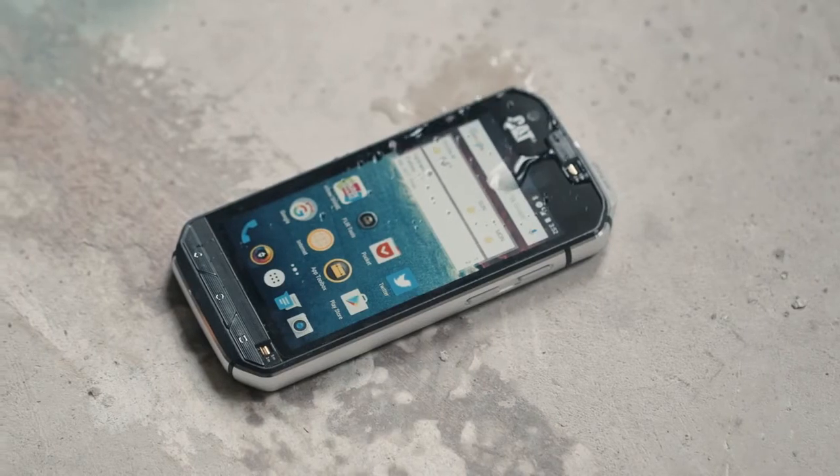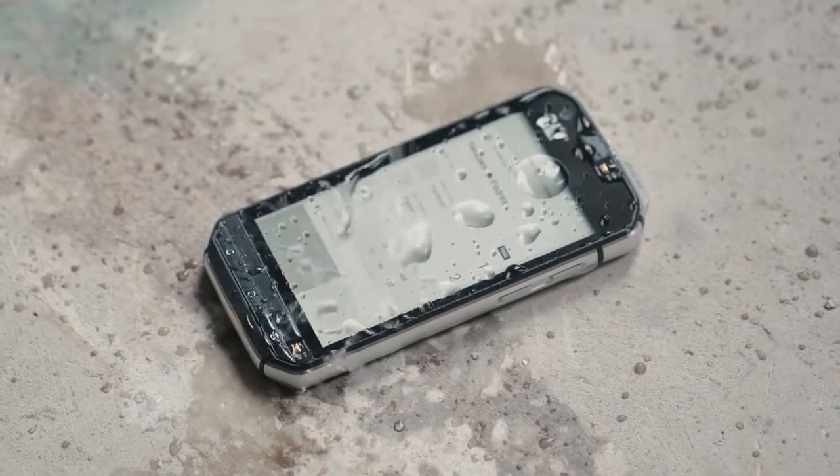First, let's talk about how seemingly indestructible it is. You can drop this thing from up to two meters, and you can even submerge it in under five meters of water for up to an hour. You can use this thing in pretty extreme temperatures, too — as cold as negative 13 degrees Fahrenheit and all the way up to 131 degrees Fahrenheit.